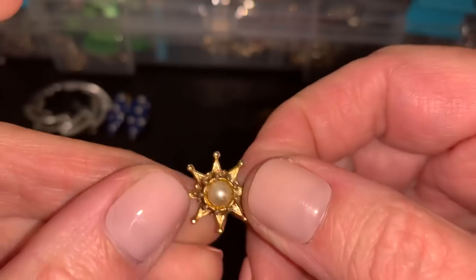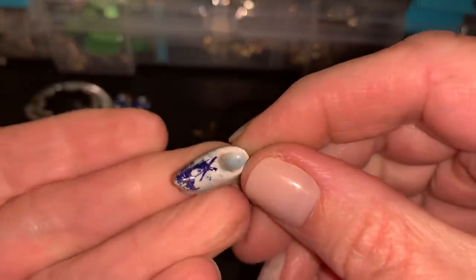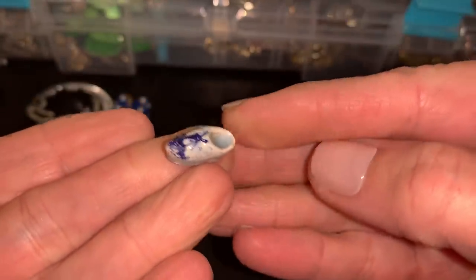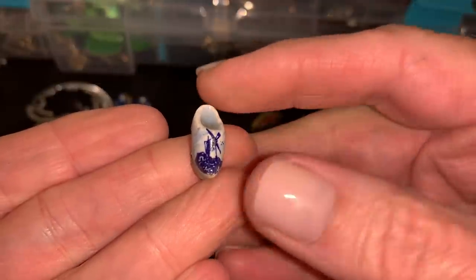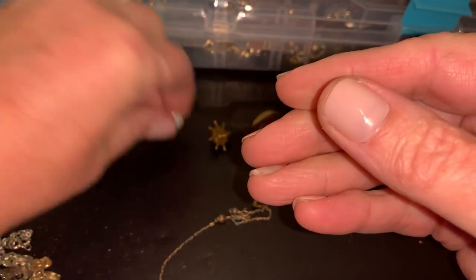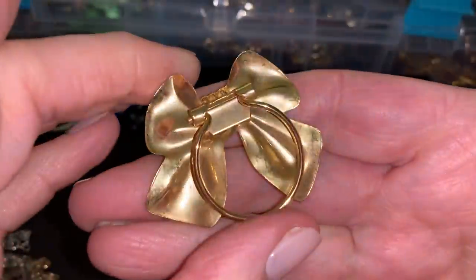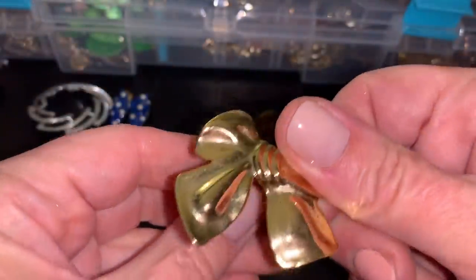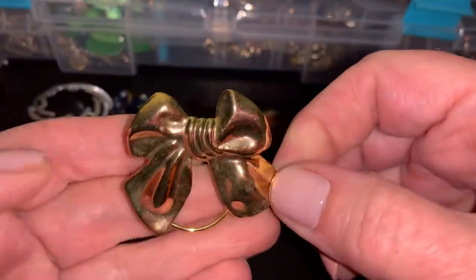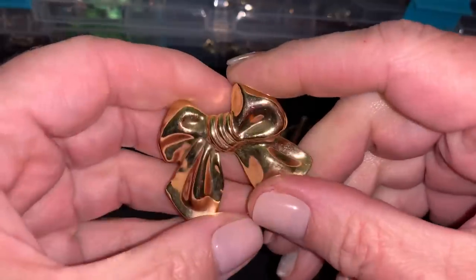This looks like a tie tack — a tiny little shoe, like from Holland, like the wooden shoes. Cute. Must have been glued to something. Your classic bow. The clip — you can use it for a scarf, I guess, or a sweater and clip it on something.